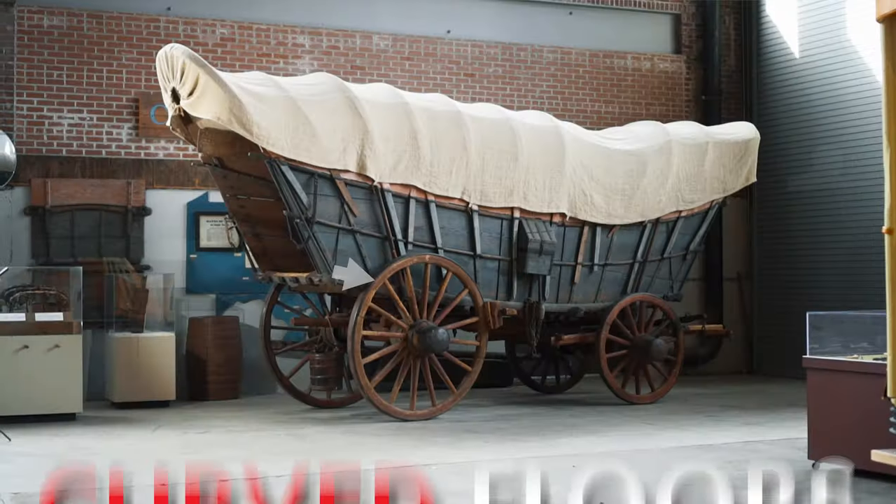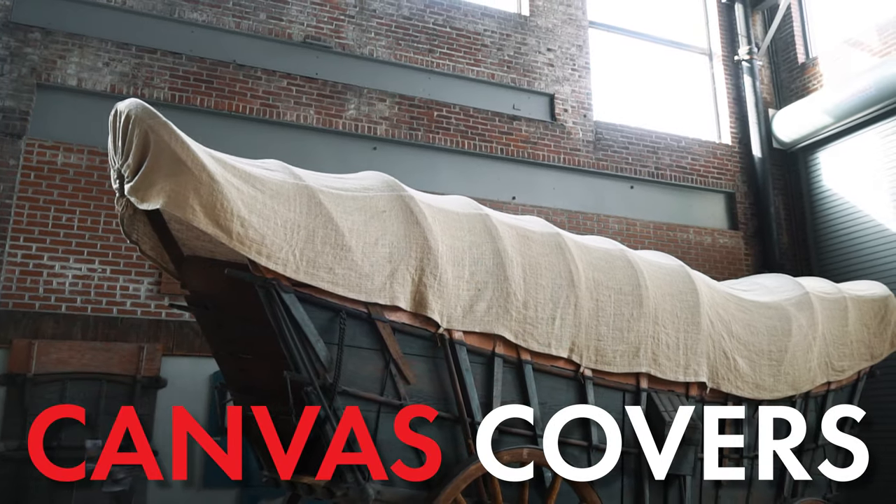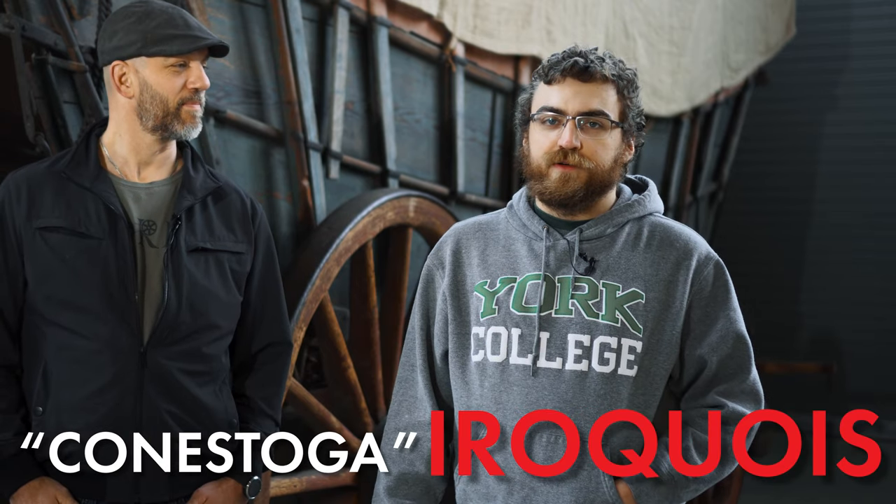These Conestoga wagons, which hauled goods from Pennsylvania cities, are known for their distinctive curved floors and for their canvas covers, which arched over the wagon itself. The Conestoga River, also known as the Conestoga Creek, is a tributary to the Susquehanna River and runs right through Lancaster County. The word Conestoga derives from the Iroquois language.